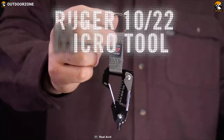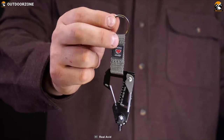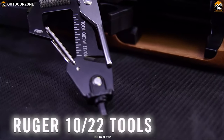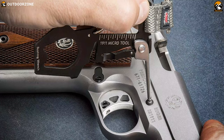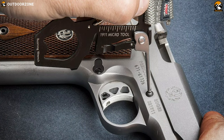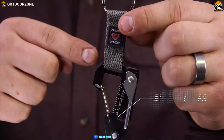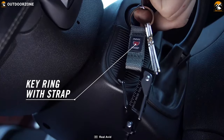Designed for military and law enforcement operators, the Real Avid Micro Tool is a great 8-in-1 multifunctional tool that lets you enjoy a lot of convenient features in any tactical as well as daily situation. This compact tool has all the equipment you need to break down your gun and maintain your weapon's top-notch performance. Constructed with strong stainless steel, this micro tool comes with a key ring with strap and hex wrench.